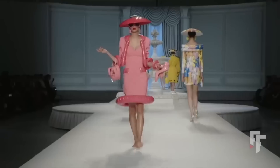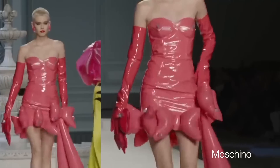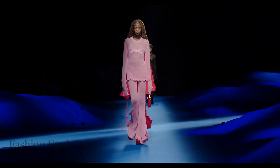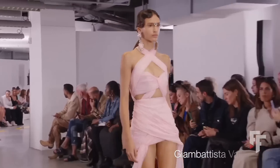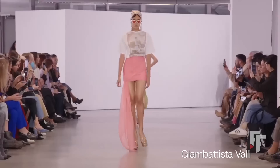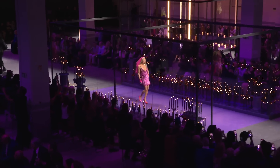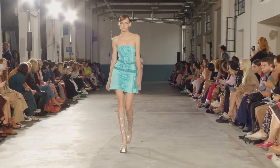Another trend connected to current movies is mermaid core. With The Little Mermaid out, everybody's going crazy over it — lots of shells, sleek wet hair looks, mermaid-style skirts, bell-bottom pants, something very ocean and mermaid-like. Also, Barbie core: very preppy looks, something super blonde, bright colors, very Barbie-like styling. I should get my girlfriends together and dress up as Barbies to go see the movie.